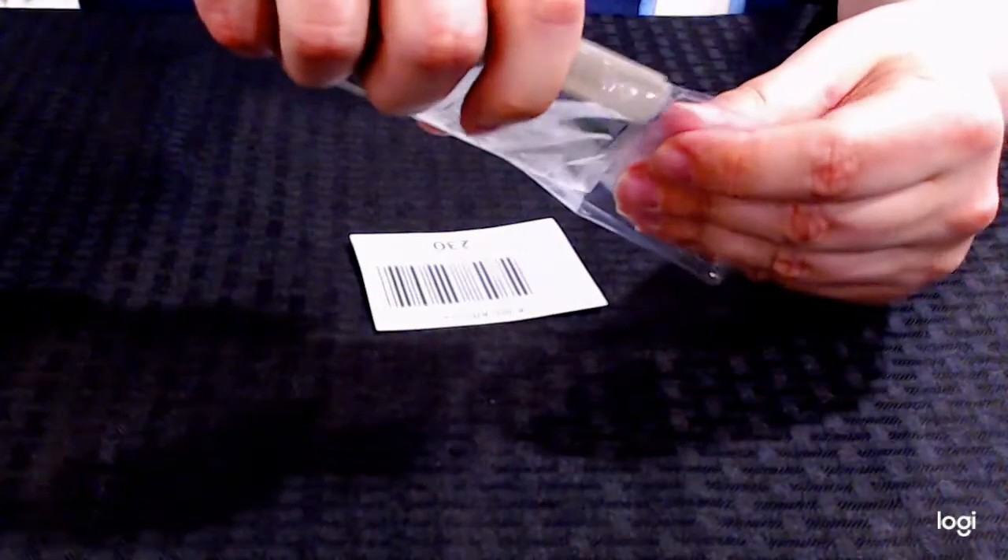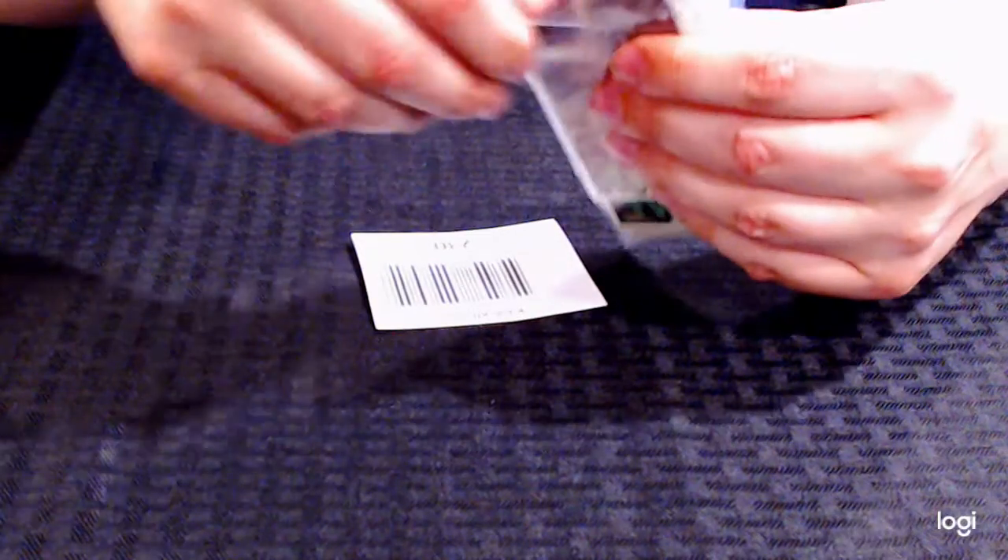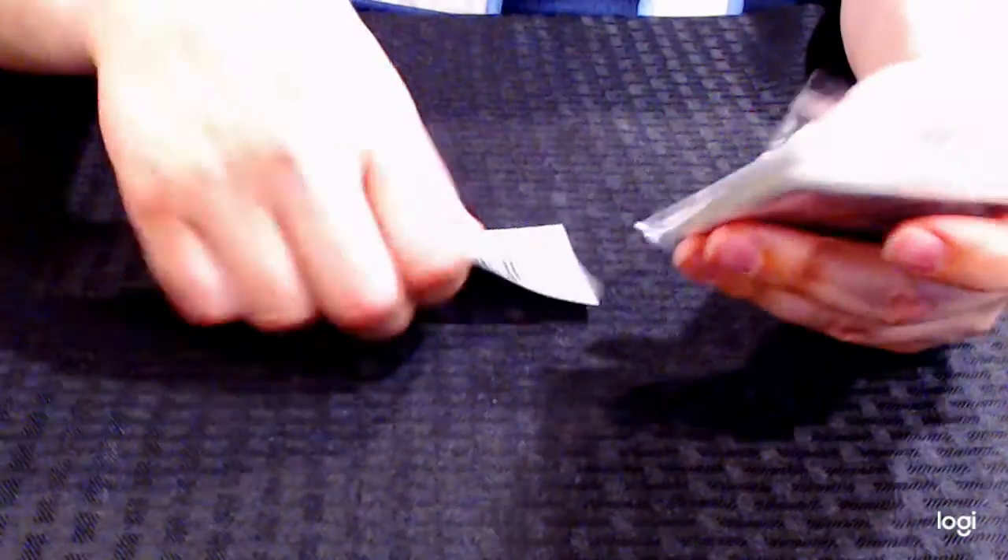This will be a little bit longer of a video. I am going in number order. So if you're interested in a particular card lot, you can skip ahead and get to the lot that you want to look at.